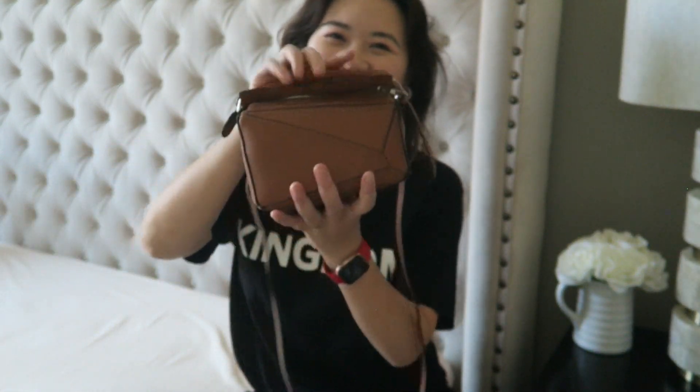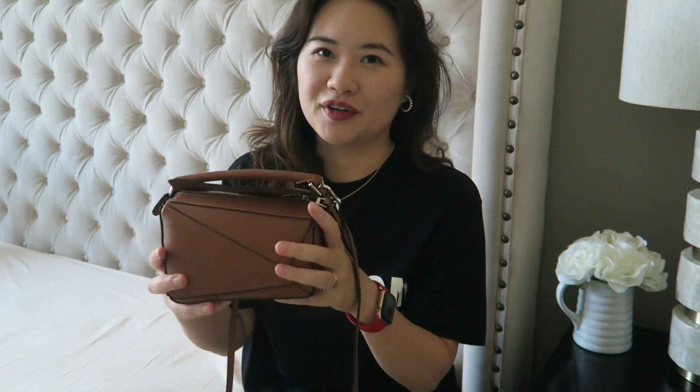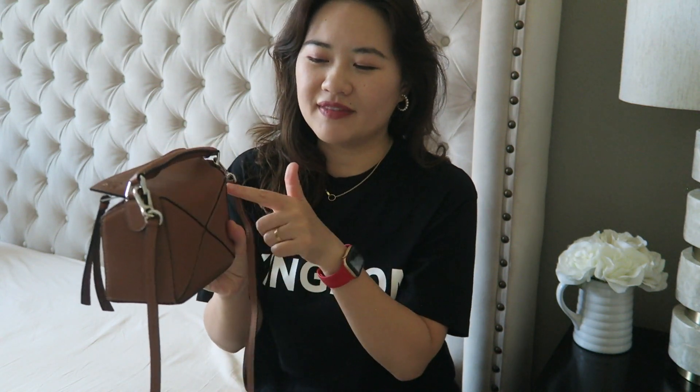So I decided to return both, but I just couldn't get the blue web puzzle bag off my mind — I love the texture of the leather, the color, the design, everything about it. I thought, why don't I just order the mini size? So I ordered the mini Loewe puzzle, and today I'm showing you my new mini puzzle bag. It's the exact same design and color, just smaller — a miniature version.